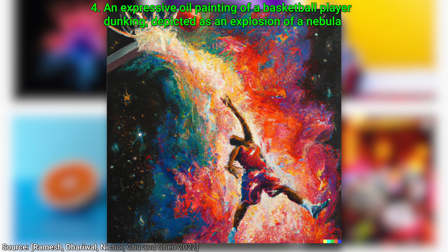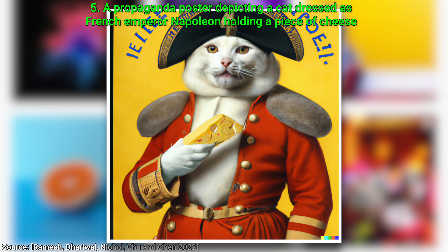Five: I want even more specific and even more ridiculous images. A propaganda poster depicting a cat dressed as French emperor Napoleon holding a piece of cheese. Now that is way too specific — nobody can pull that off. There is no way that… wow! I think we have a winner here. When the next election is coming up, you know what to do.